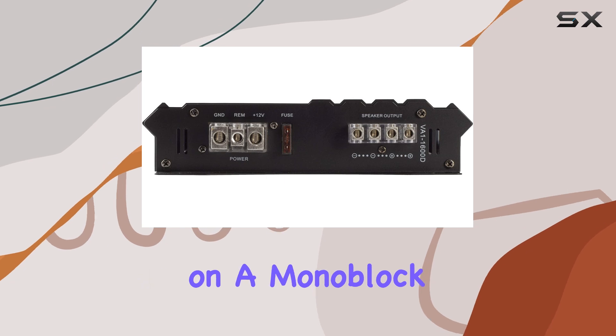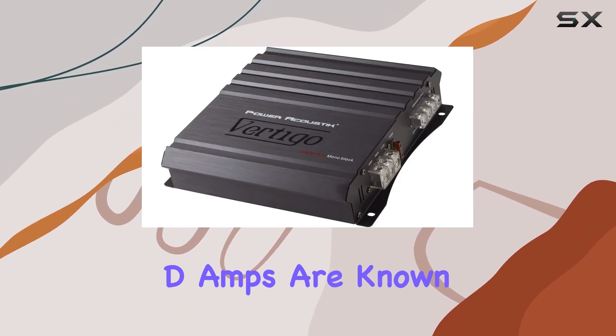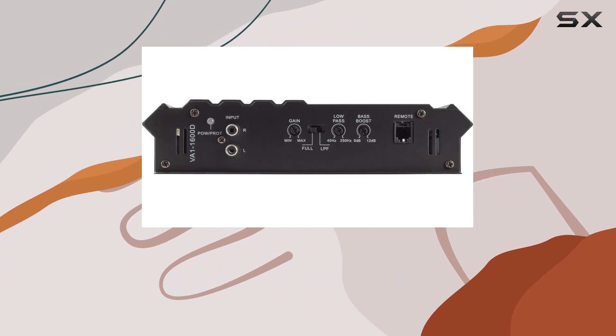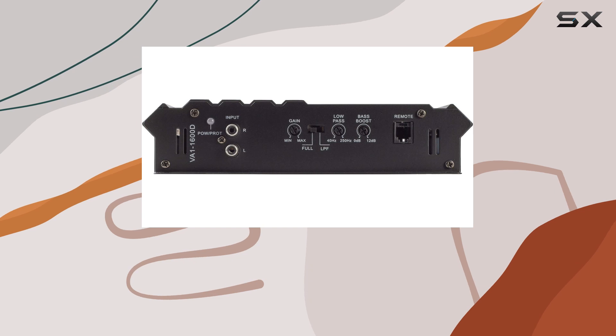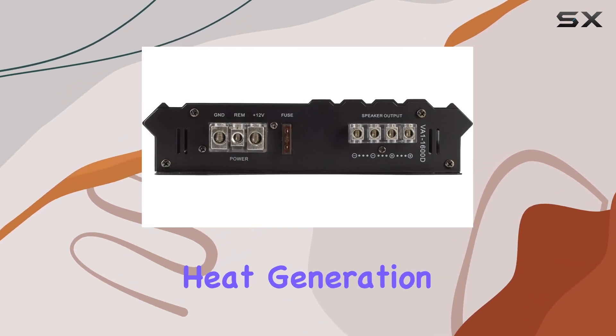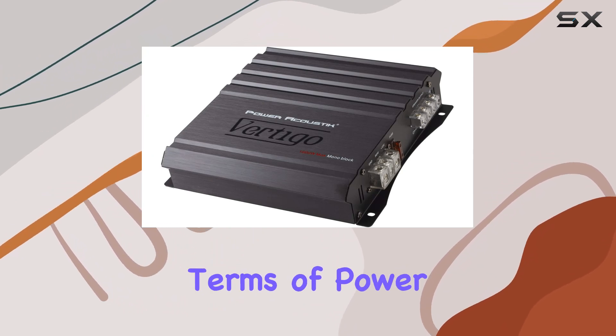First up, the amp operates on a monoblock Class D configuration. This is important because Class D amps are known for their efficiency, particularly in terms of power handling and heat management. They're a great choice for those looking to drive subwoofers without the extensive power draw and heat generation you might expect from more traditional amplifiers.